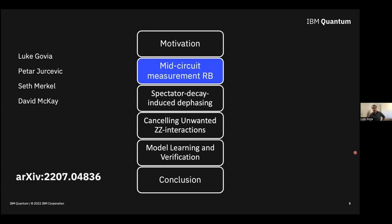The first thing I want to tell you about is the development of a mid-circuit measurement benchmarking suite, done with Petra Baczewski, Seth Merkel, and Dave McKay, all at IBM. You can find the details in our arXiv posting. All data and code are also available via a Zenodo link in that posting.